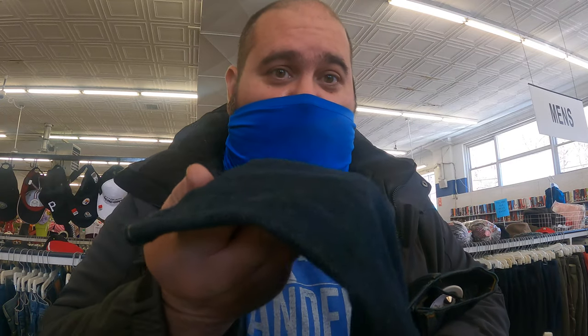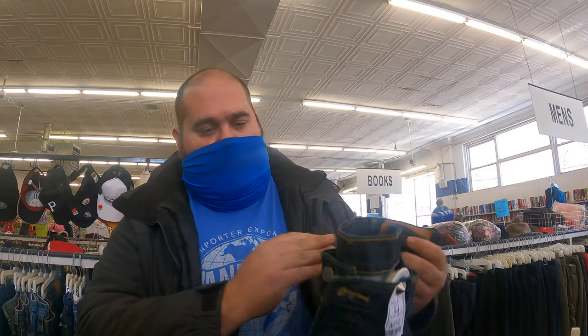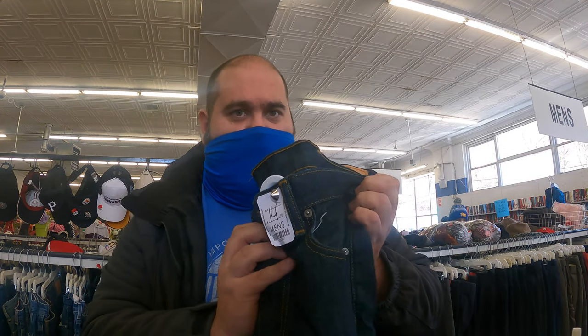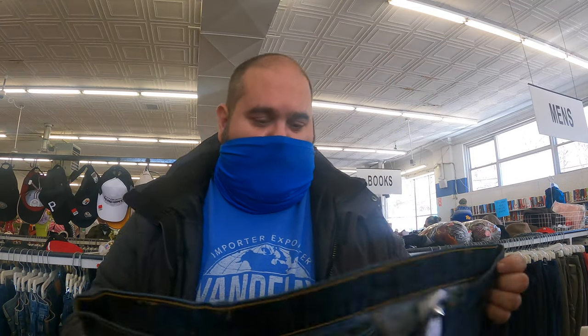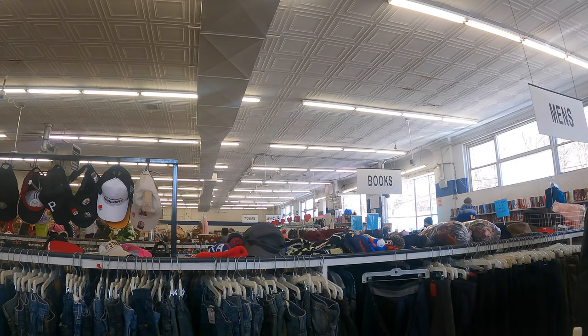Little discoloration at the bottom here. But might be worth it. It's $7. $8. What do you think of these? Yeah.